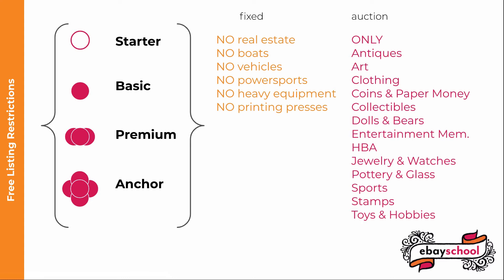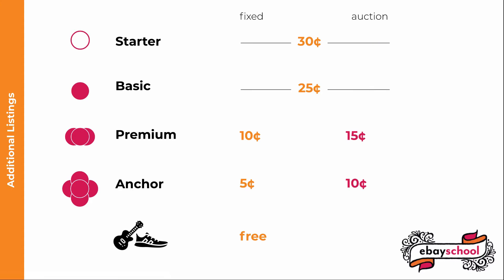For your free insertion fee auction listings, you can only list in the following categories: Antiques, Art, Clothing, Shoes and Accessories, Coins and Paper Money, Collectibles, Dolls and Bears, Entertainment Memorabilia, Health and Beauty, Jewelry and Watches, Pottery and Glass, Sports Memorabilia, Stamps, and Toys and Hobbies.